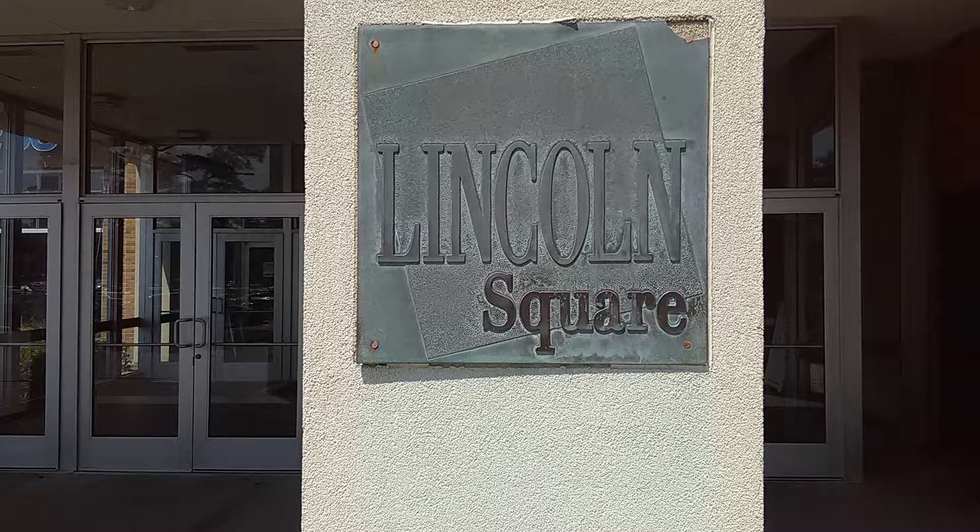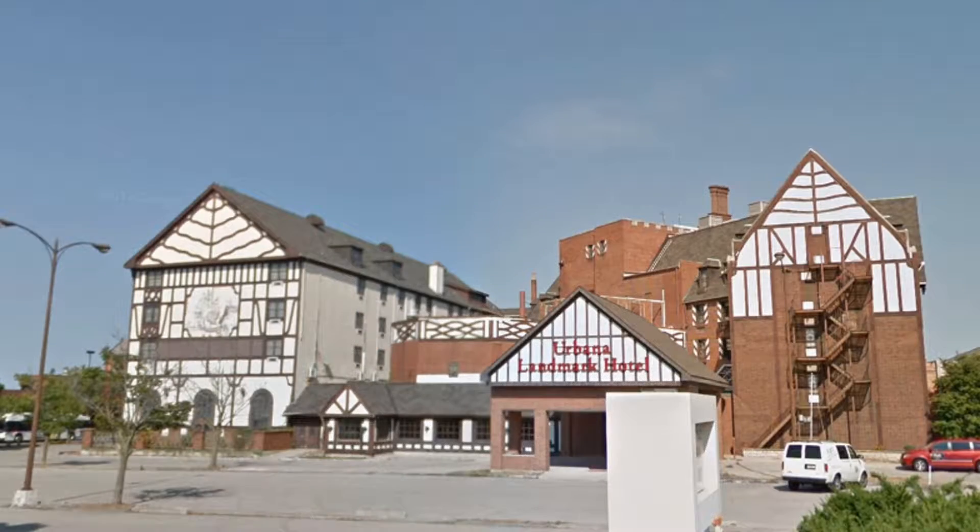Hello, welcome to Lincoln Square Mall in Urbana, Illinois. This mall has a hotel attached to it, but the hotel actually came first. The hotel you see here was built in 1923 and was called the Urbana Lincoln Hotel. It had a tumultuous history — in 1937 it went bankrupt, and then another company called the Urbana Lincoln Company took over the hotel in 1944.